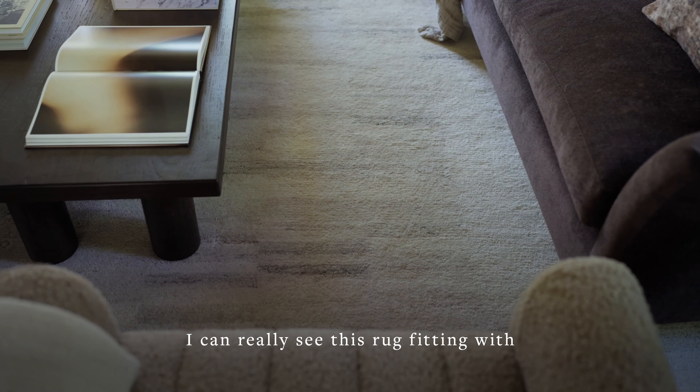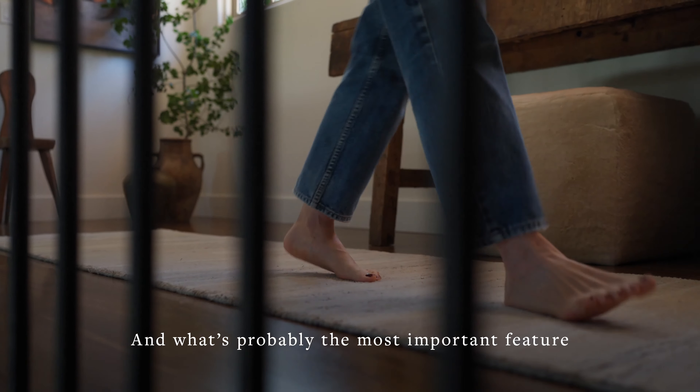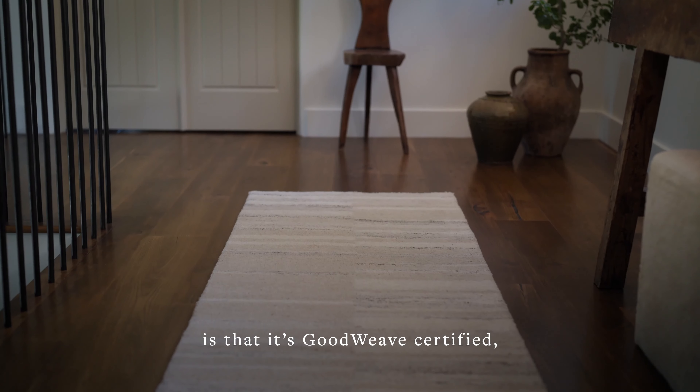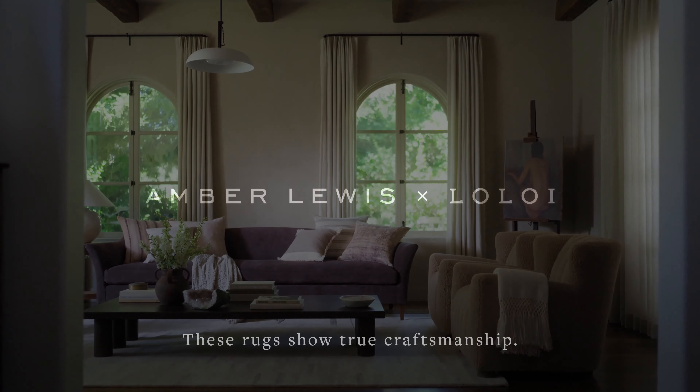I can really see this rug fitting with any decor style in any room. And what's probably the most important feature is that it's Good Weave certified, which ensures it was ethically produced. These rugs show true craftsmanship.